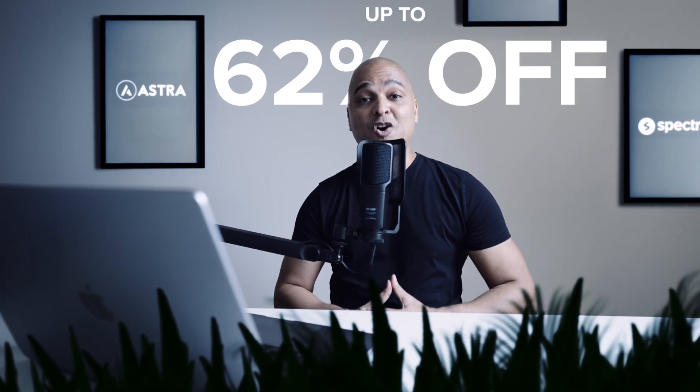So you can spend the next year fighting your website tools — or you can grab the smartest stack while it's up to 62% off. No coupon needed, just click the links in the description today. And don't forget: this only happens once a year, so don't miss it.